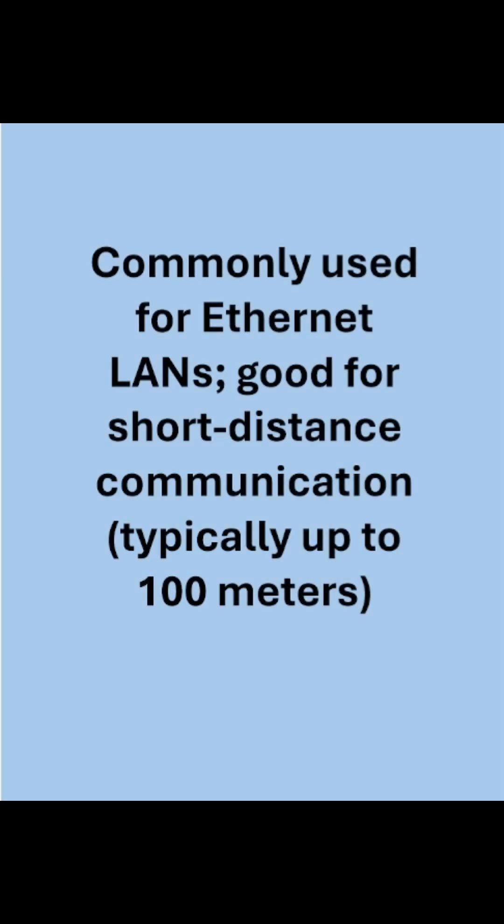Commonly used for Ethernet LANs, good for short distance communication and typically up to 100 meters.